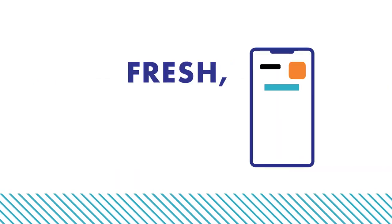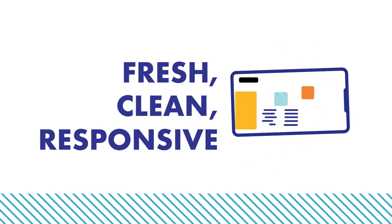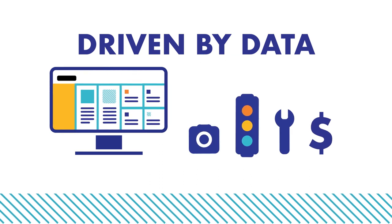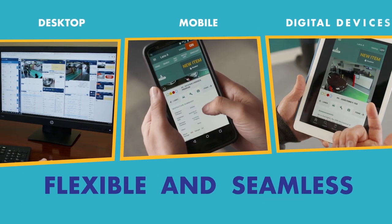Odessa Simulcast has a fresh, clean, and responsive design that's intuitive to use, helping you buy and sell inventory faster and easier than ever. It's driven by data, giving you the information you need to make the best auction decisions possible. And it's flexible, seamlessly connecting you to the auction through your desktop, mobile, and digital devices.